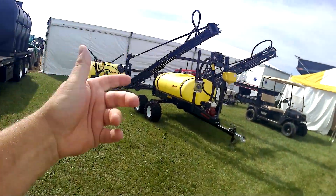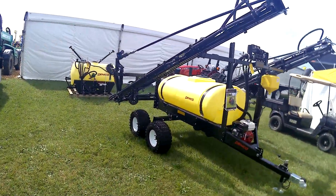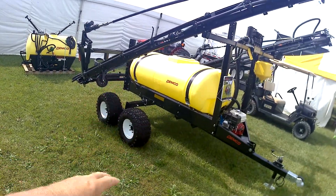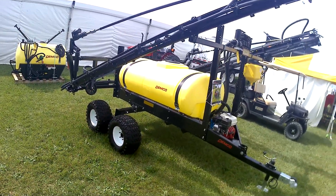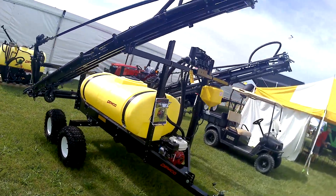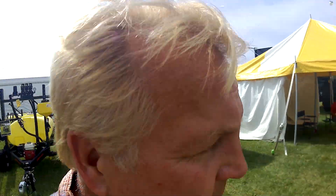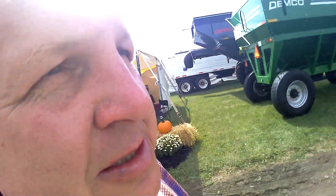We're starting to use some of these smaller sprayers instead of the big ones. This is what we're using in the field now. Very happy to switch from north of half a million dollars for a large sprayer down to just using a smaller sprayer.